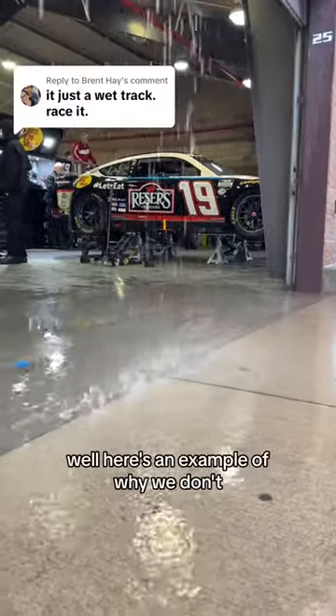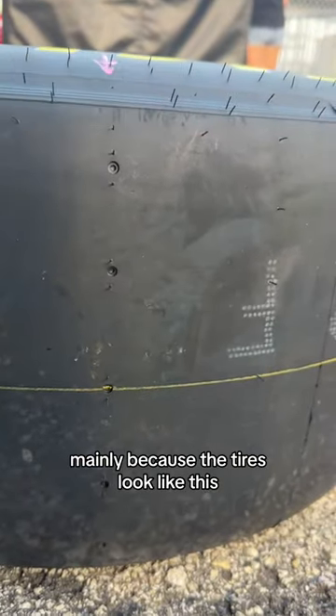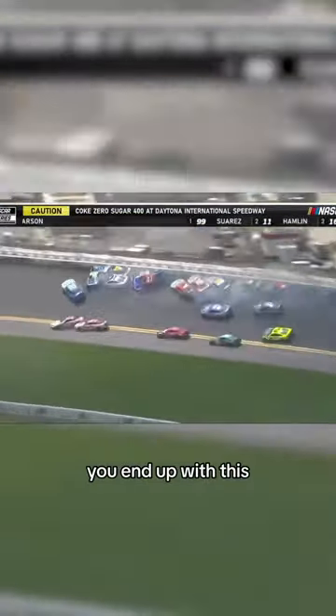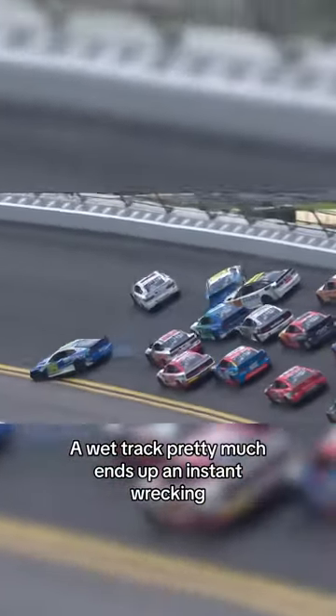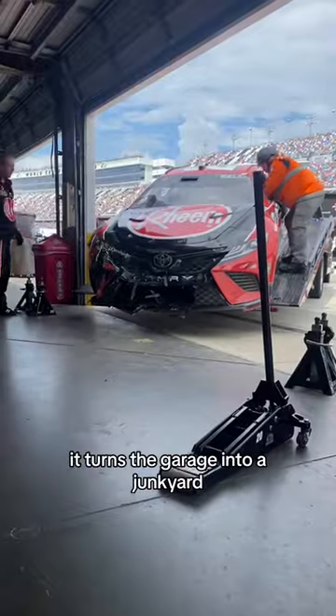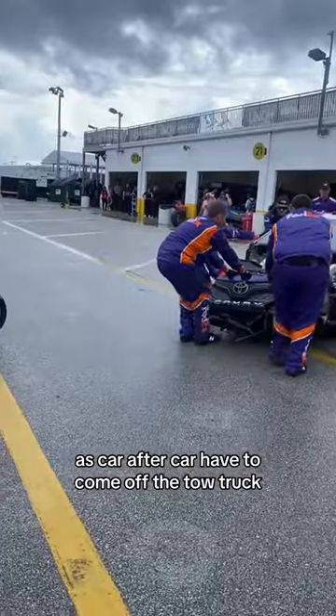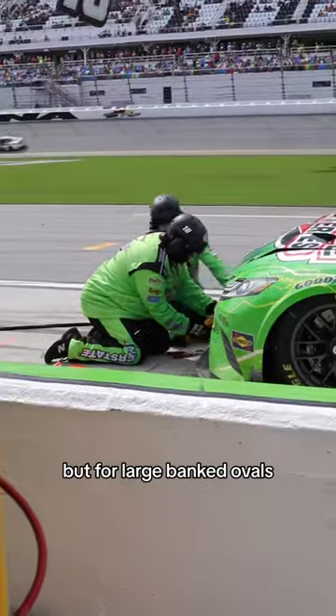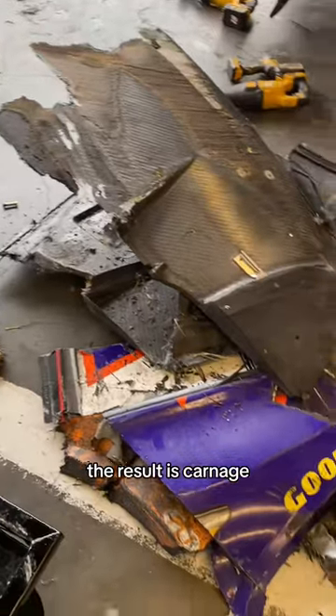It's on a wet track. Here's an example of why we don't — mainly because the tires look like this. And when you have these slick tires on a large banked oval track, you end up with this, and nobody wants this. A wet track pretty much ends up an instant wrecking — it turns the garage into a junkyard as car after car has to come off the tow truck. For road courses and flat short tracks, we have a wet tire that we can use, but for large banked ovals, the result is carnage.